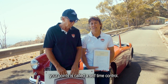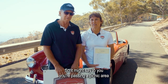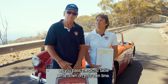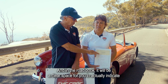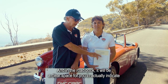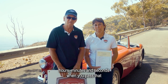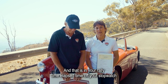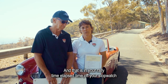The last way of checking your points is called a self-time control. It might say you're passing a picnic area — as you pass the picnic table, write down your own time. In the road book there'll be a clear space for you to indicate hours, minutes and seconds when you pass that particular point. That is recorded in your rally elapsed time from your stopwatch.